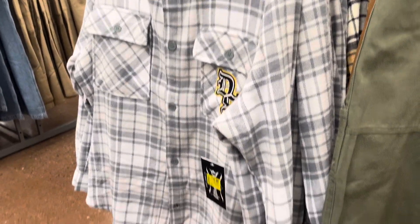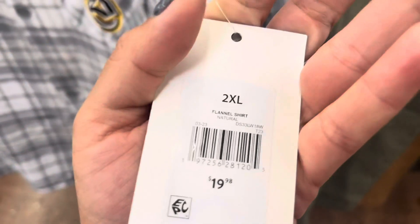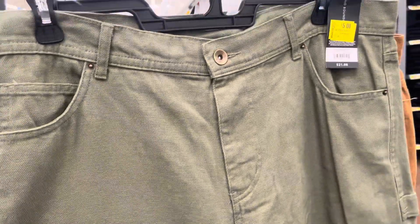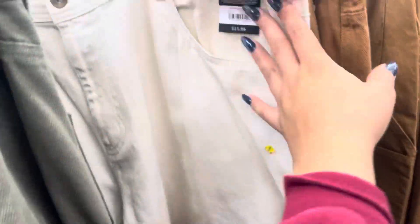Snoop Dogg has his clothing line at Walmart, but it is already on clearance. They have this one for $13.00 — it was $20.00. They have different colors to choose from, like this brown one right here. I did also see these right here, which are on clearance for $5.00. They have green, brown, and another one as well — those are only $5.00.